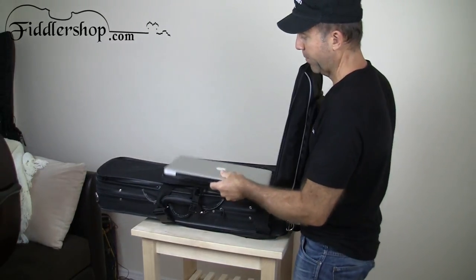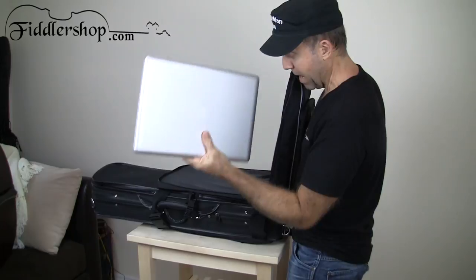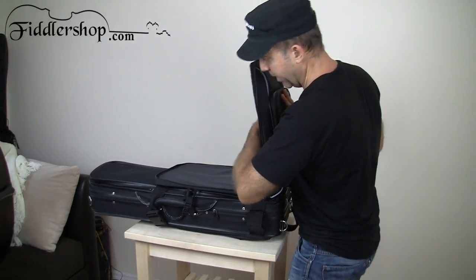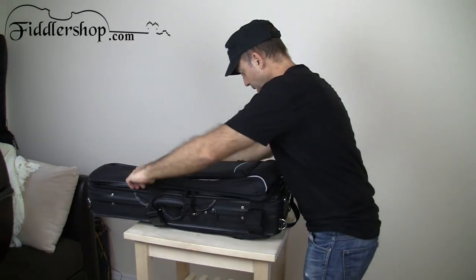And my laptop, which is a 15-inch MacBook Pro — pretty big and heavy — no problem. And it's padded so I don't have to worry about my laptop getting banged up.